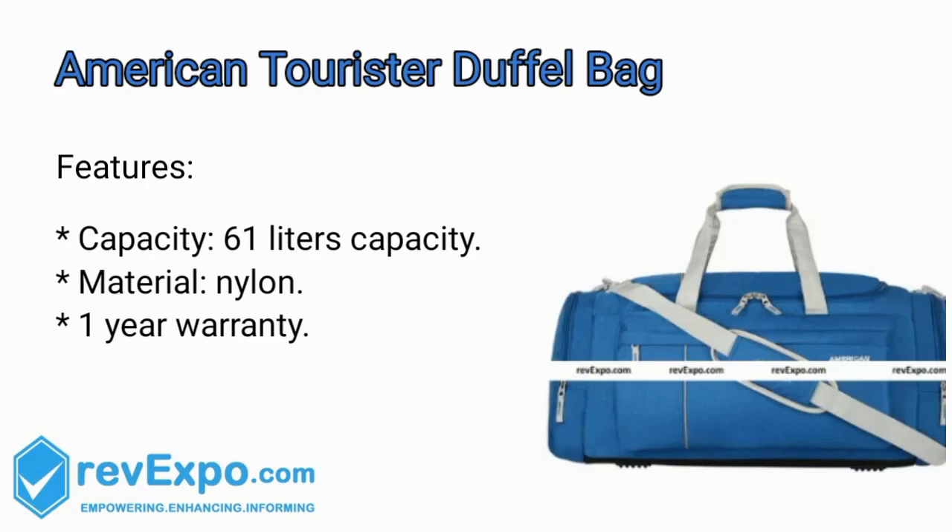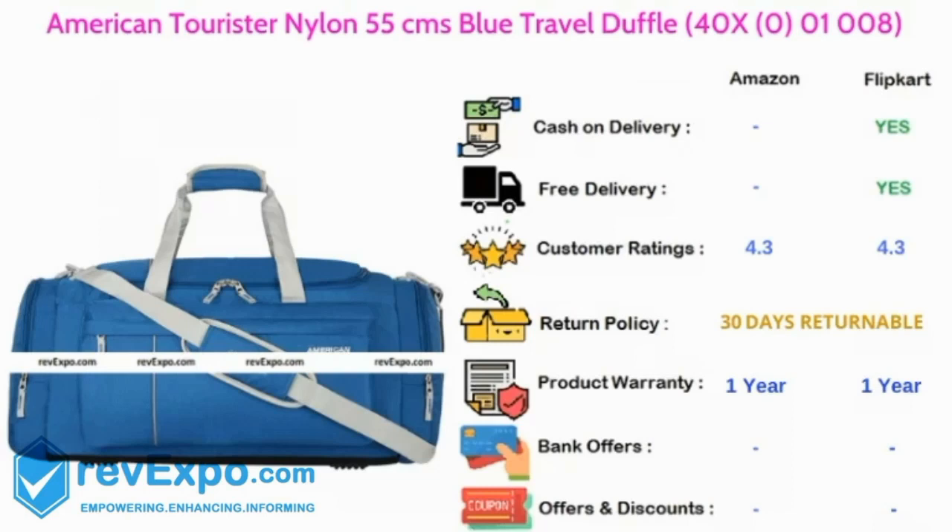American Tourist Duffel Bag. It's a 61L capacity bag and the material used in this bag is nylon, and this bag has 1 year warranty. This product is available on Amazon as well as on Flipkart and rated 4.3 on both.